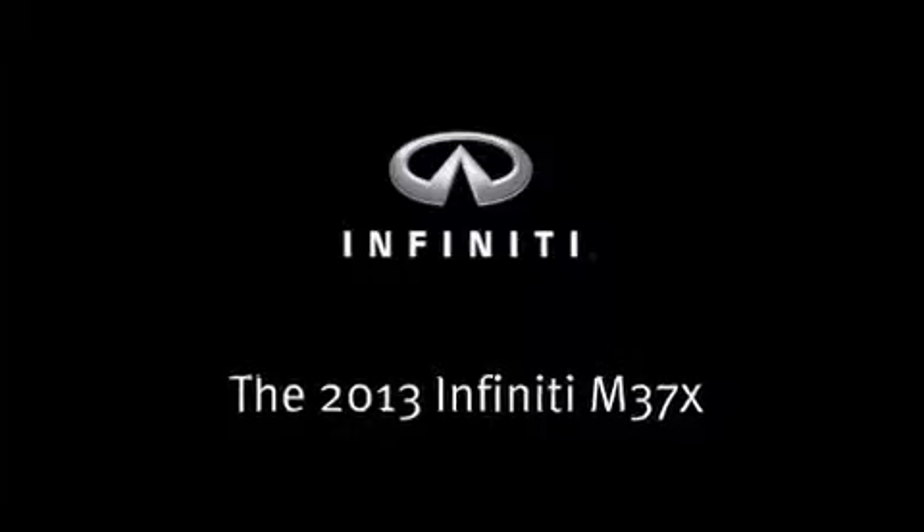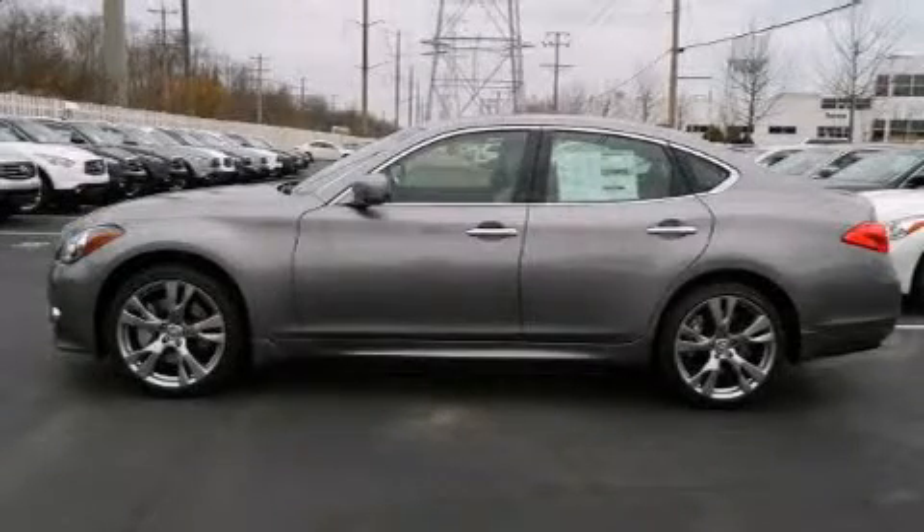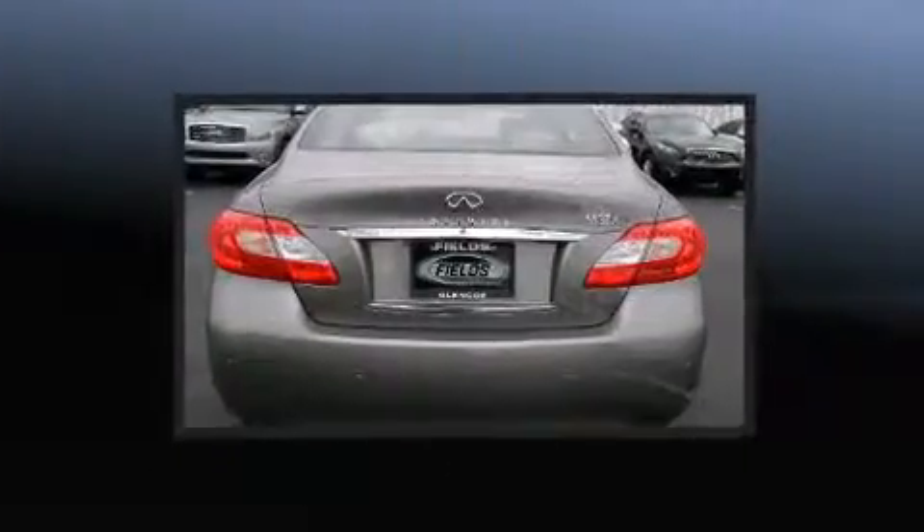The 2013 Infiniti M37. This four-door, five-passenger sedan provides a satisfying ride for all passengers.